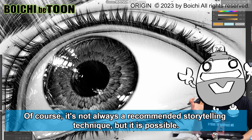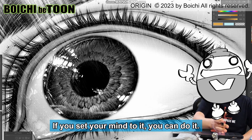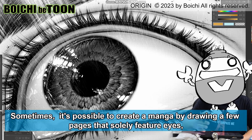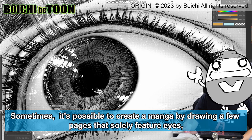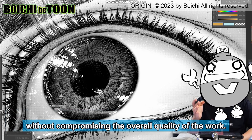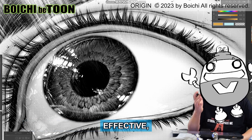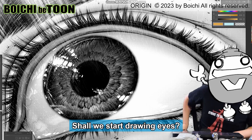It's possible to create an entire chapter just by drawing eyes. Of course, it's not always a recommended storytelling technique, but it is possible. Sometimes it's possible to create a manga by drawing a few pages that solely feature eyes without compromising the overall quality of the work — that's how powerful, effective, and essential eyes are. Shall we start drawing eyes?